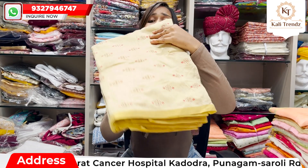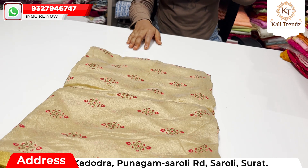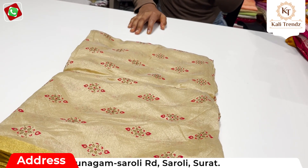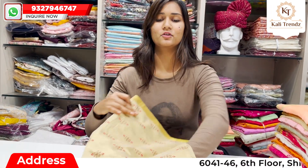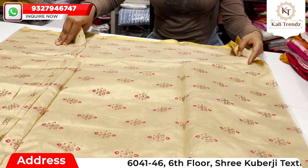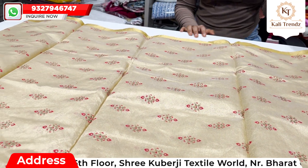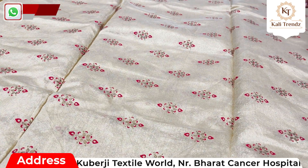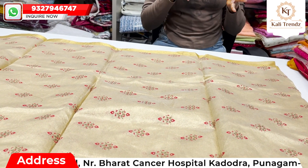Today's design is going to be in chanderi and I will show you this design. You can see this chiku color — if you want to buy any fabric you will find chiku color and many color choices. The collection has good foiling and print design, good shining material, and a golden border.